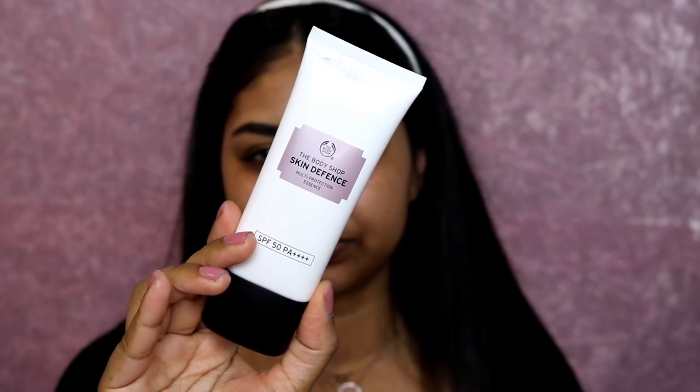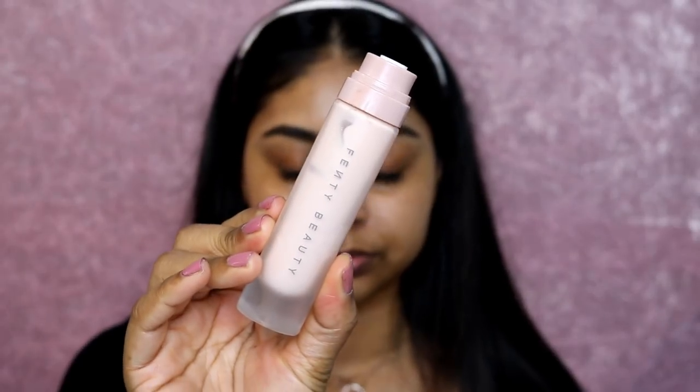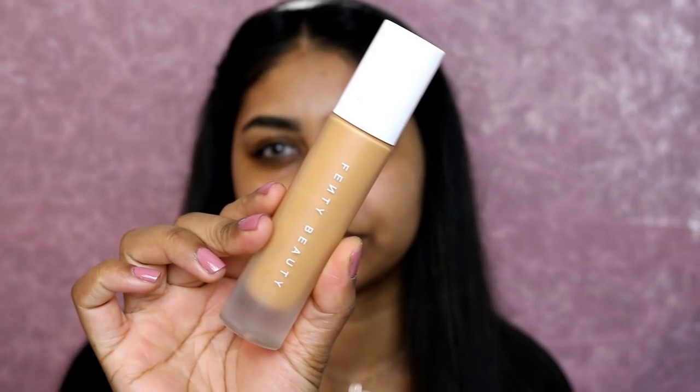Now for skin, I'm using the Smashbox Primerizer and applying it on my face. I then also use the Body Shop Skin Defence SPF 50 - I always go out with SPF even if it's nighttime. Then my Fenty Beauty Pro Filter Primer on top. I know I put a lot of stuff on my skin, but at the end of the day it works for me - my skin stays protected and hydrated, and my foundation doesn't go oily throughout the day.